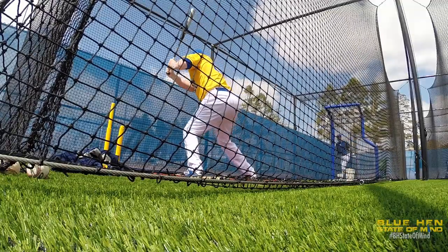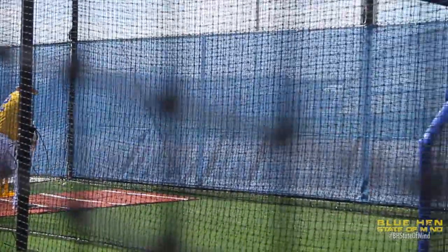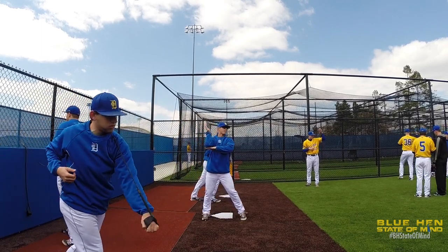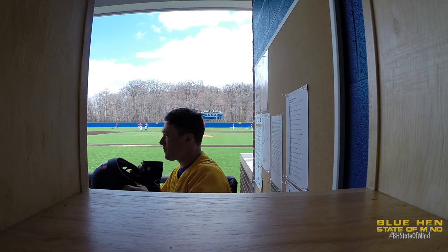Batting cages are definitely upgraded. They have the pitching machines in there — a big upgrade from the iron mics that we had two years ago, so that's a help. And then the bullpen is all new. Catchers and pitchers love the bullpen from what I understand. The dugout dimensions are huge, so we have so much more room — you're not as crammed in.